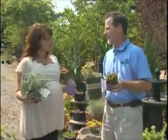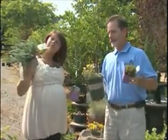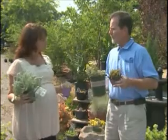These are plants called sedums — that's S-E-D-U-M. It's a huge family of succulent-type plants that do very, very well in this climate. They can take the heat, the dryness, and the full sunshine.